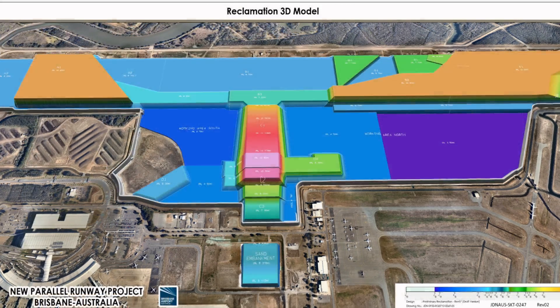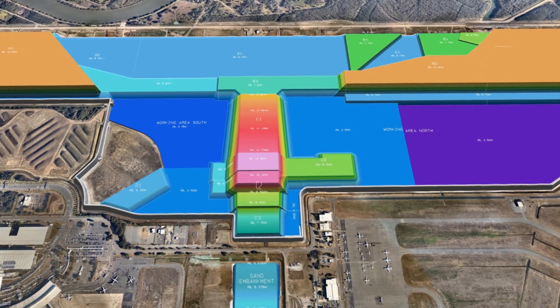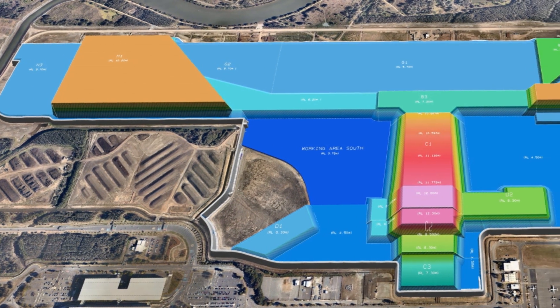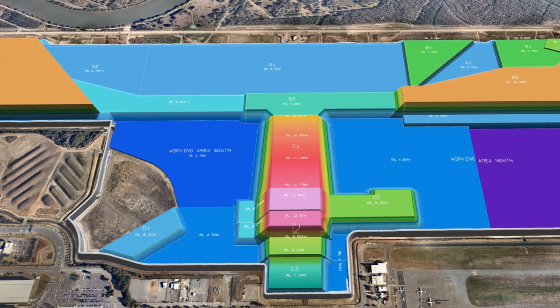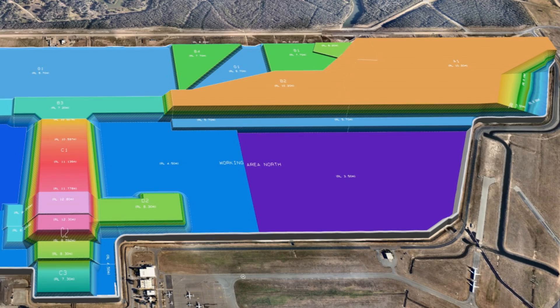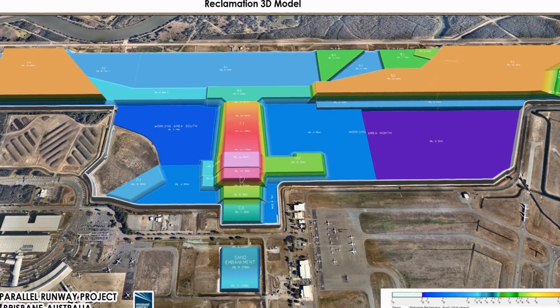Golder Associates, our geotechnical design consultants, developed this unique 3D model. What you can see on this model is differing levels of sand being placed and different densities of wick drains being installed in the softest areas of the site. At the northern end, the southern end, and a part of the cross-link taxiways is where the old channel used to meander across the old Brisbane airport site — that's where the softest areas are, where the highest levels of sand have to be placed and the densest amount of wick drains need to be installed.